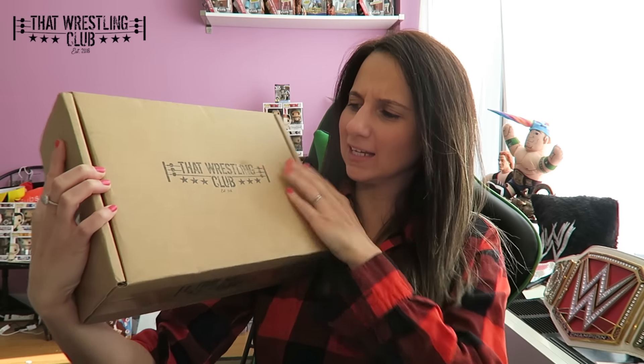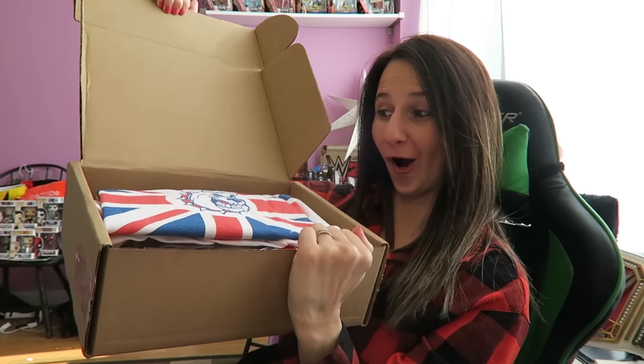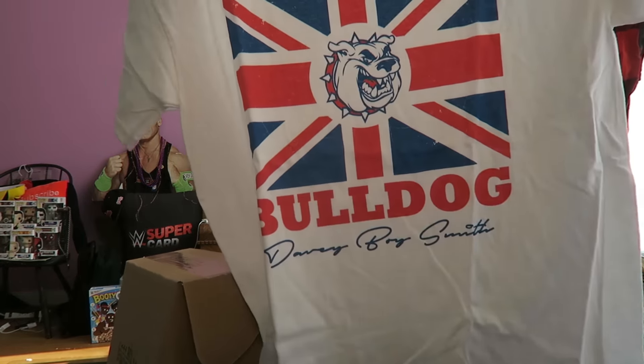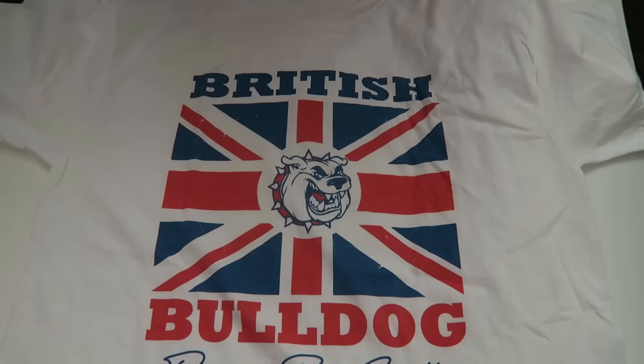What's going on champs, welcome back to the channel! Today we got an unboxing from That Wrestling Club — let's check out what they got for this month. Oh, it's a British Bulldog shirt! Guys, I love British Bulldog, and there's a British Bulldog shirt in this box. I'm already loving this box so far.